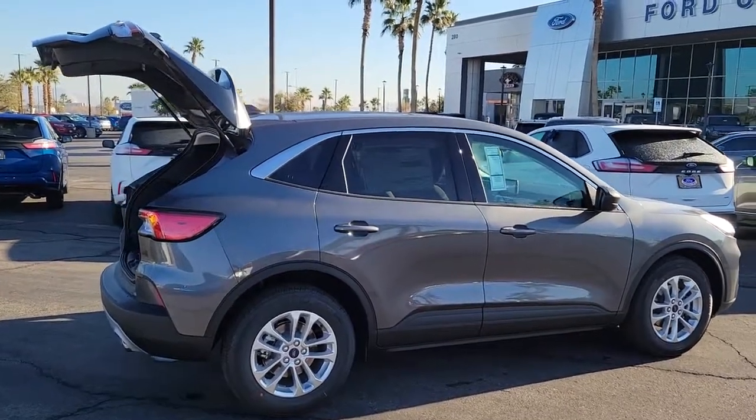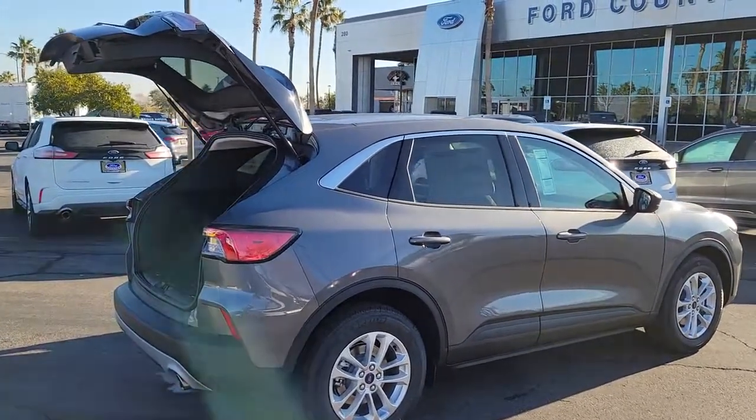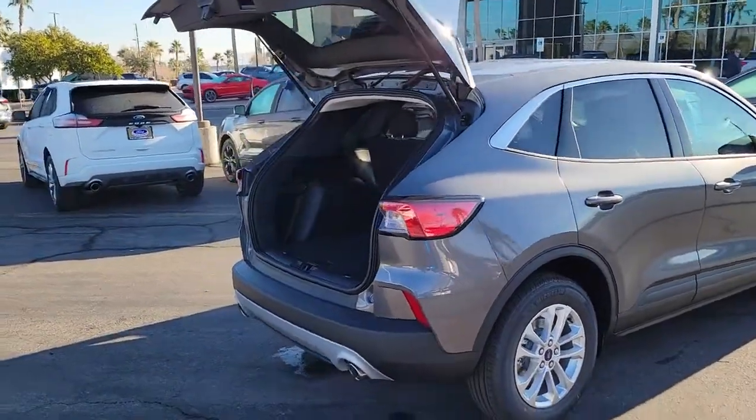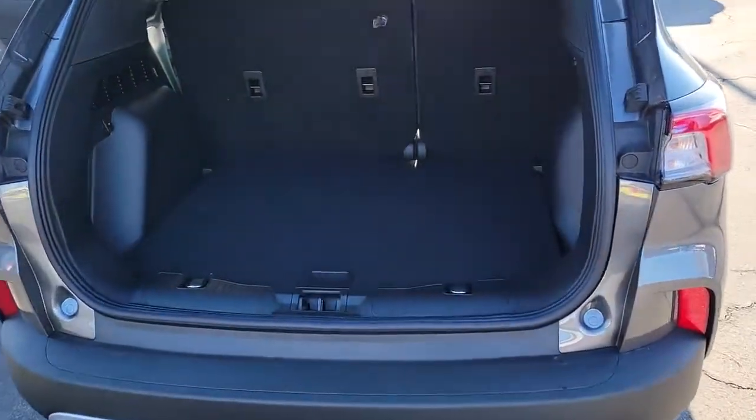These are just some of the great options this vehicle comes with: electronic stability control, trip computer, bucket seats, power windows, AM-FM stereo, four-wheel disc brakes, and power steering.